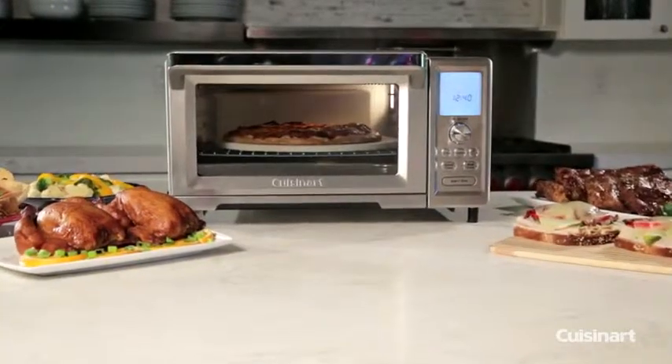Choose from the Cuisinart family of toaster ovens and bring an amazing array of features home today.